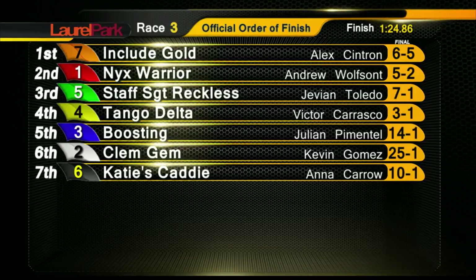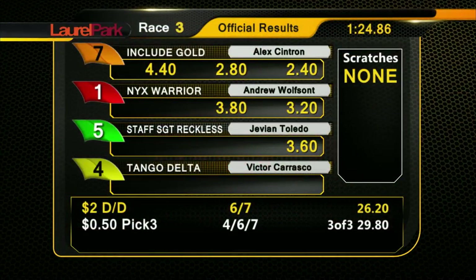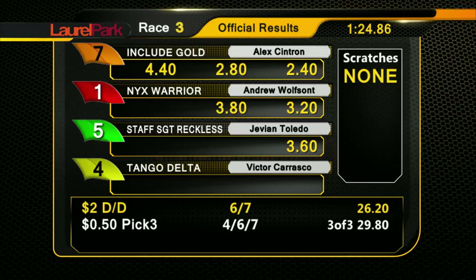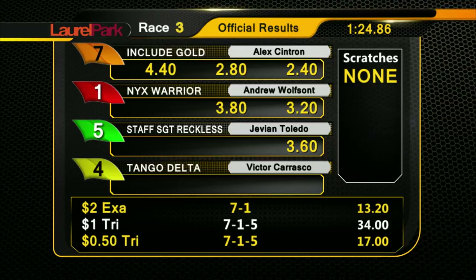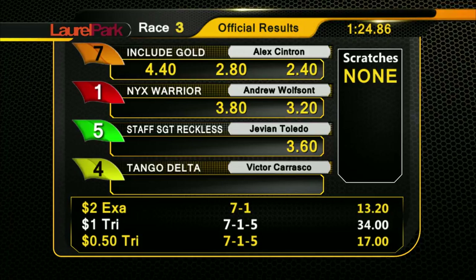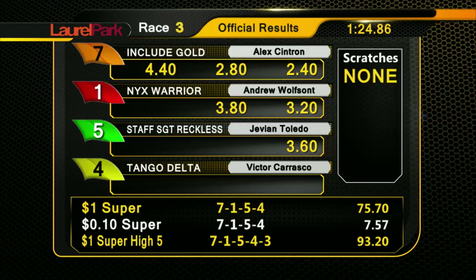Next up is the fourth race, start of the $20.00 Rainbow pick six, $5,281 carryover, no high-five wagering. No changes in the fourth. Fifth race, no super high-five for Jaslyn, three over, scratch six. Sixth race for Mo Munnings, Victor Carrasco the jockey. $1.00 super high-five. Next up is the fourth race, start of the 20-cent Rainbow pick six, $5,281 carryover.